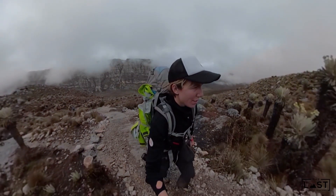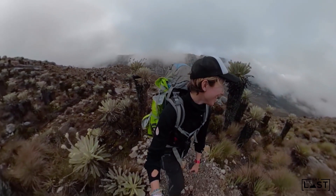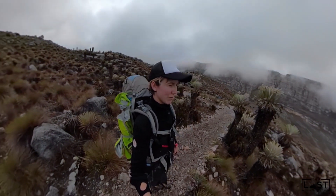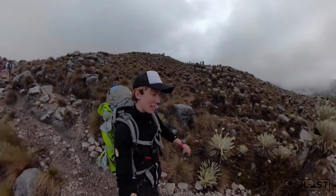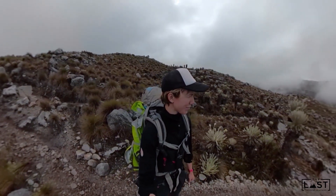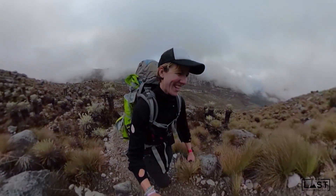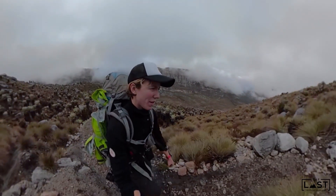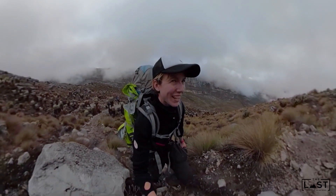We're at about 4,300 meters and it's been very steep - we were down in the Valley of the Frilejones just an hour ago and now we've gained 500 meters very quickly. It stings a bit at this altitude but we're doing very good. Better news: the clouds are lifting up. It's been very wet during the night, very humid and warm, but hopefully we're going to have a lucky day.